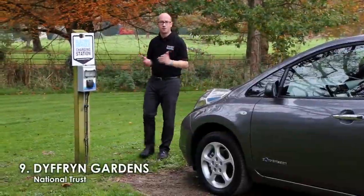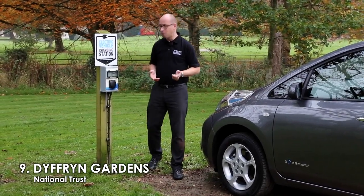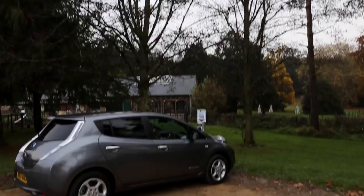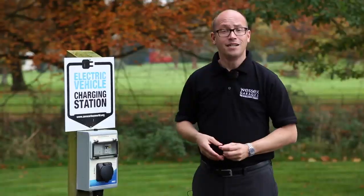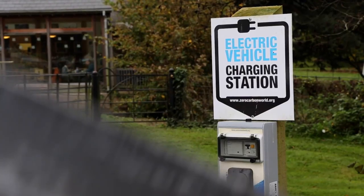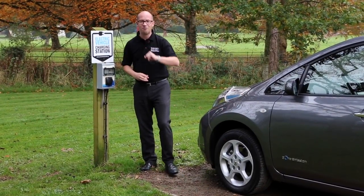Number nine brings us to the National Trust-owned Dyffryn Gardens, where we have our charging point here. This probably has to be the most picturesque place to charge your car. In fact, the nice people at National Trust are rolling out charging points pretty much all over the UK. We're going to find our next charging point — let's go.